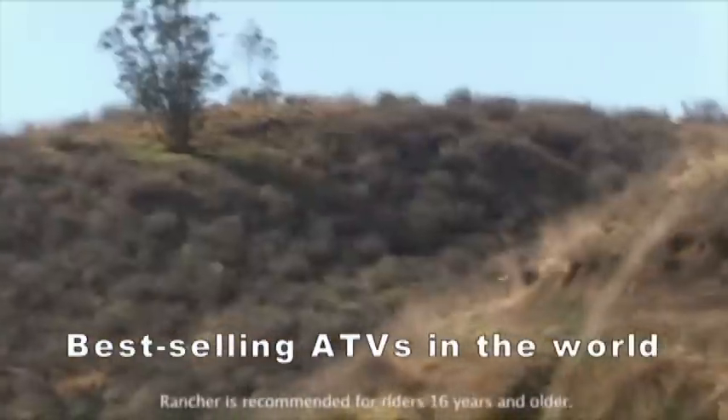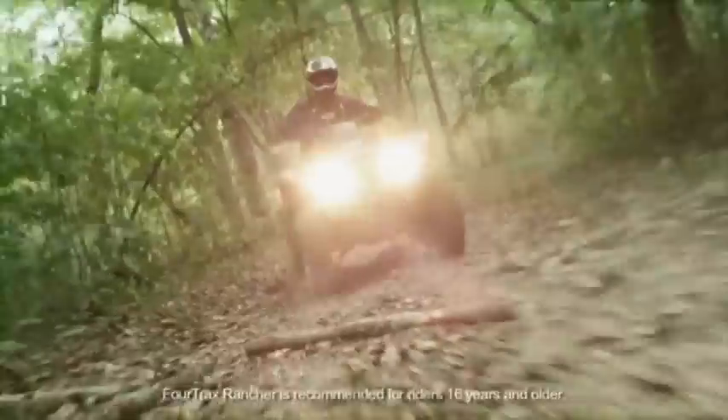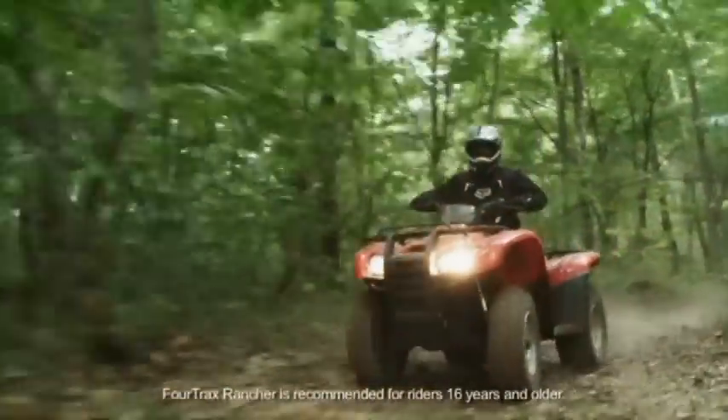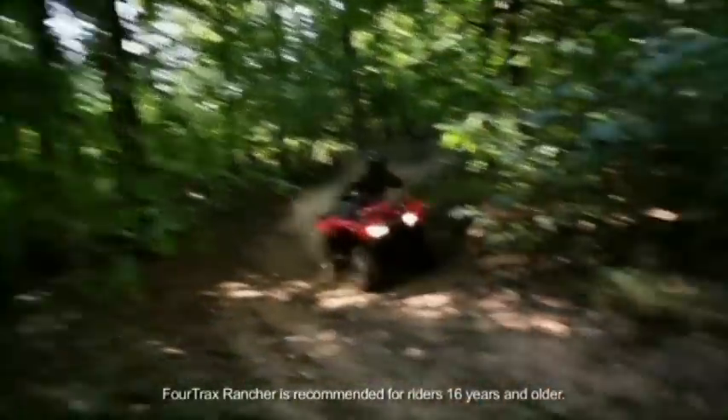Why is this important? Because the more you know about the Rancher line, the more you'll understand why so many riders choose them. Even though they're called Ranchers, these Honda ATVs are right at home on the farm, in an orchard, out in the woods, or when you're hunting and fishing.